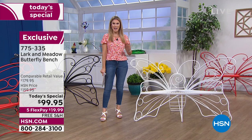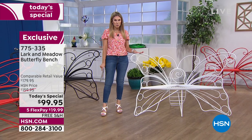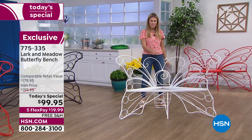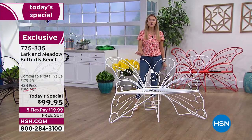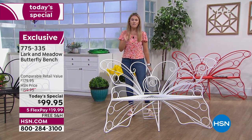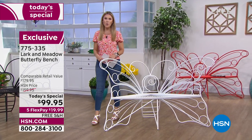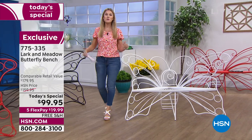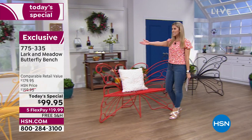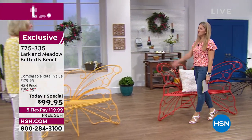This substantial bench holds up to 600 pounds, seats multiple people comfortably, and is on free shipping and handling. Five easy credit card payments gets it home for under $20 — to really beautify and enhance and enjoy that indoor or outdoor space and spending time with friends and family.